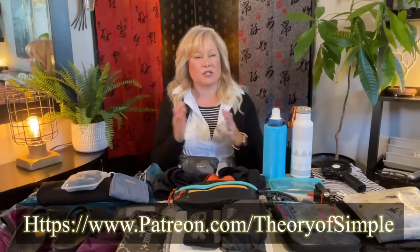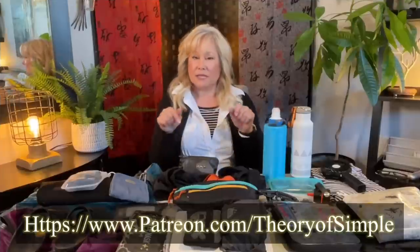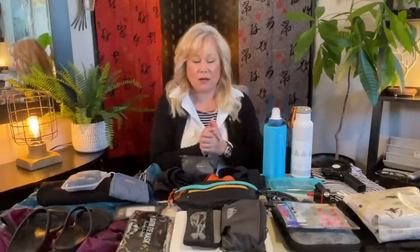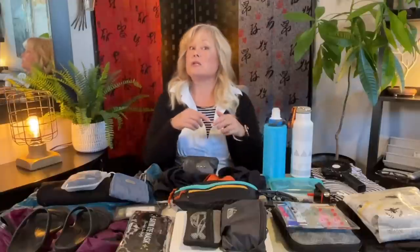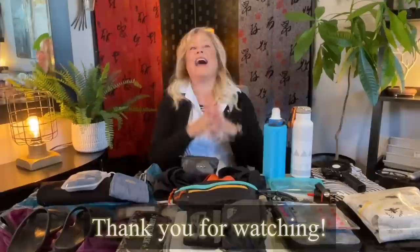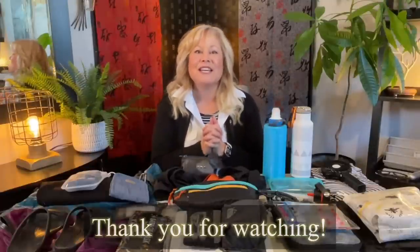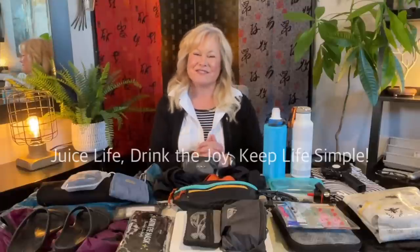I'll be posting personal updates on my Patreon channel. For those of you who are Patreon subscribers, thank you so much — truly appreciated. For those who want to follow me there, I'll put a link below. Everything here will be linked in the video description as well. Some things I won't link directly because they're in other videos, but those videos will be linked below. Thank you so much for watching, and remember: juice life, drink the joy, keep life simple. I'll see you guys in the next video. Bye.